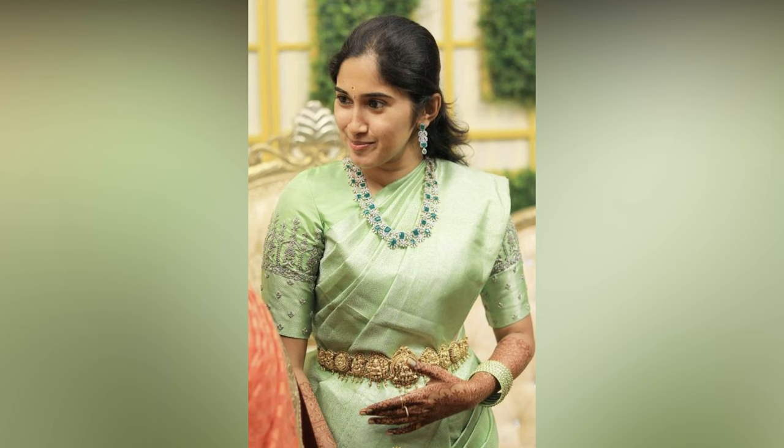Got an invitation for a wedding? Thinking about the saree and look? Then this video is for you.